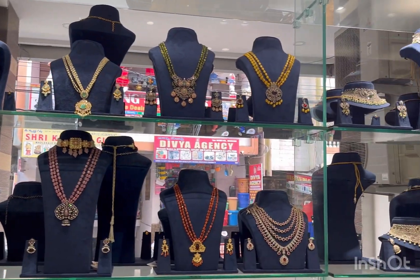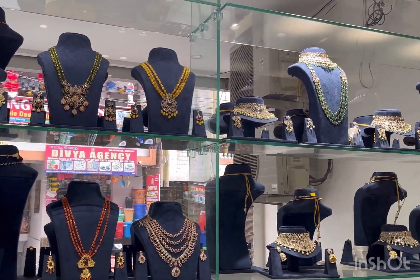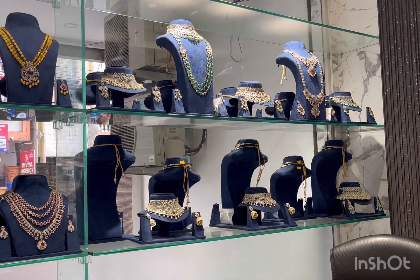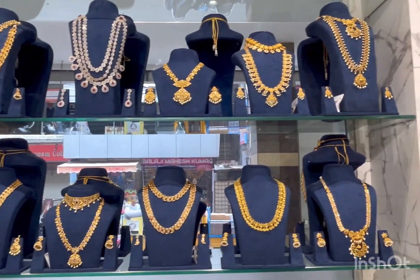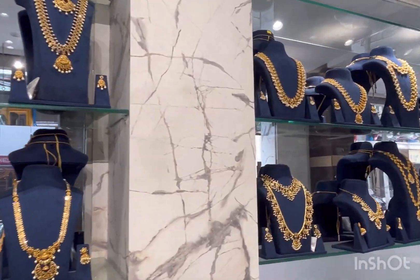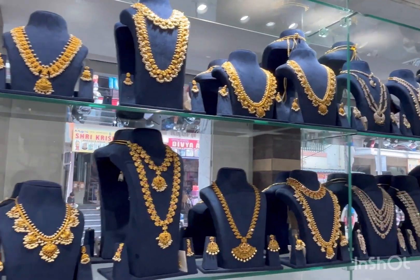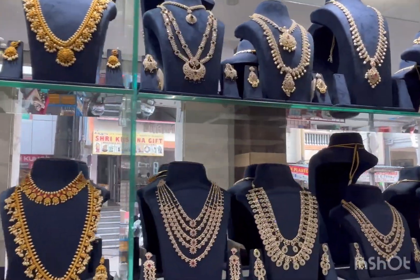They have different types of jewelry with a very good collection. There are short necklaces, harams, chokers, and many different collections. This is the Begum Bazaar collection and they have a truly unique collection on display.